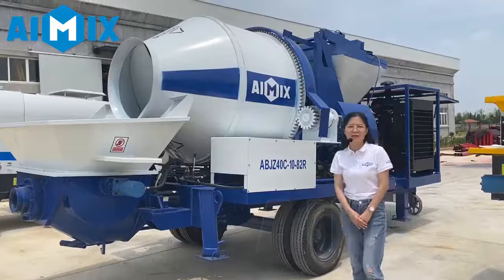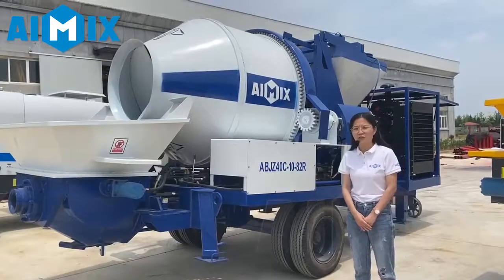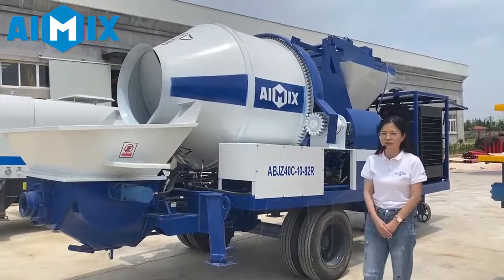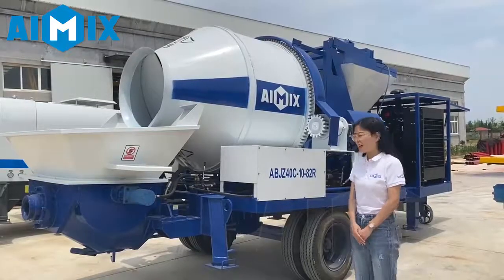This kind of pump is mainly used in houses, commercial buildings, roads, bridges, and tunnels. It has the advantages of easy moving, flexibility, stable labor, and high speed.